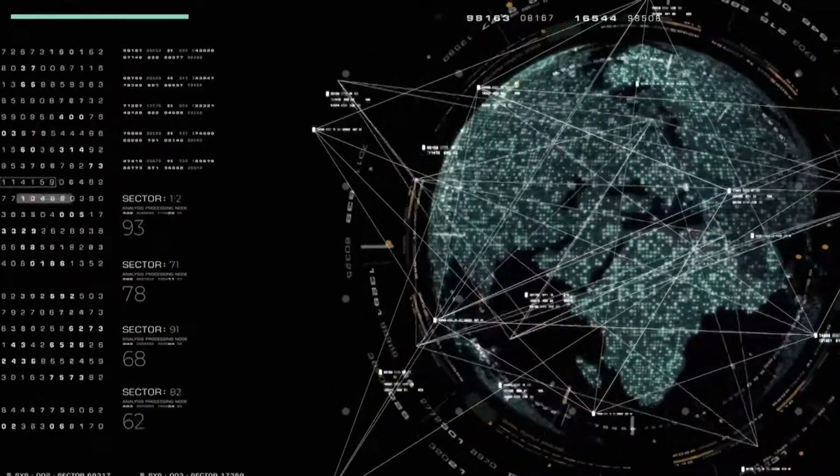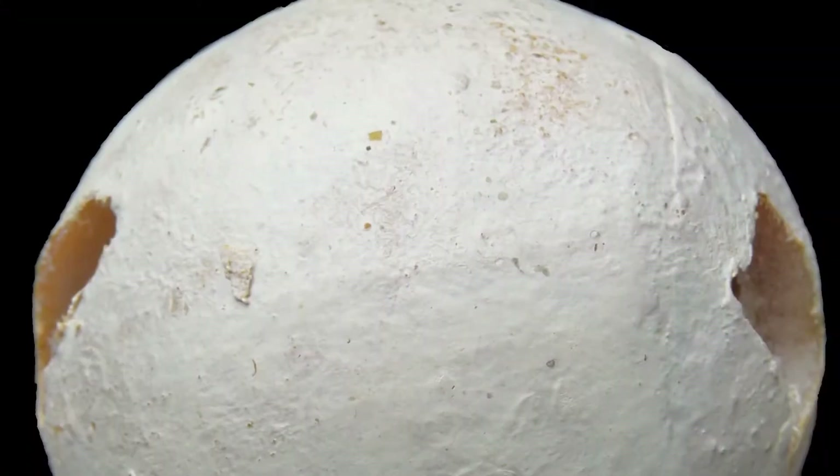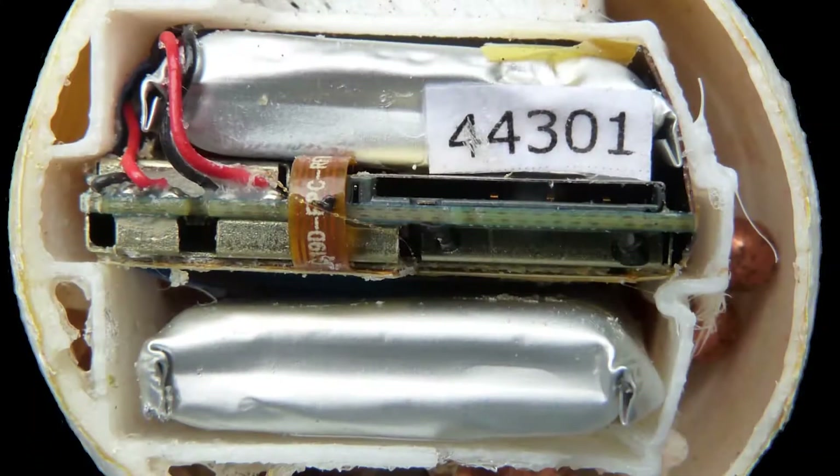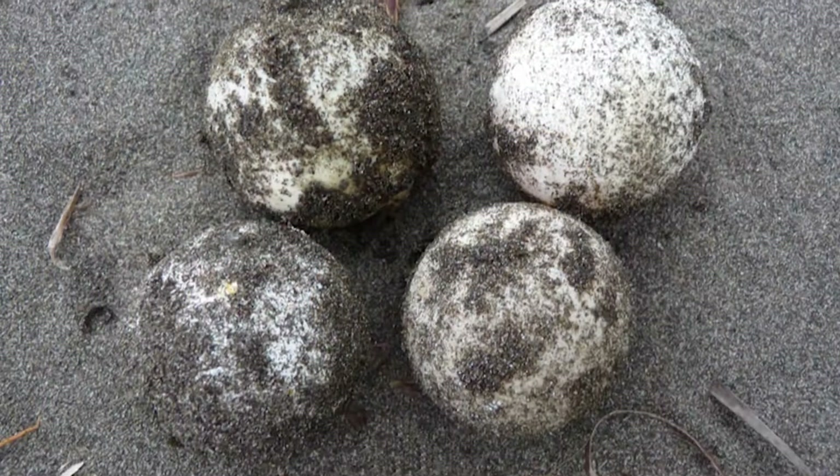To tackle the latter problem, two women on opposite sides of the country developed a tracking device using global positioning and messaging technology — GPS and GSM — and made it look and feel like a real turtle egg.